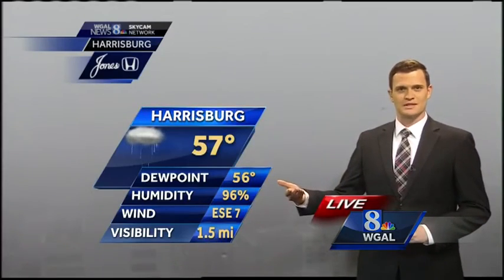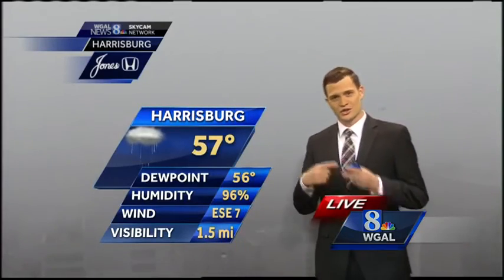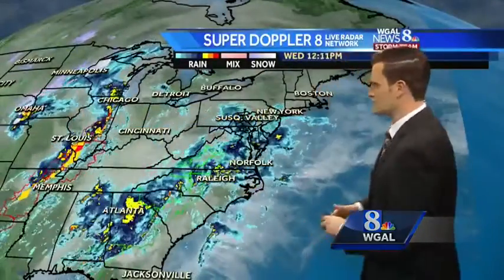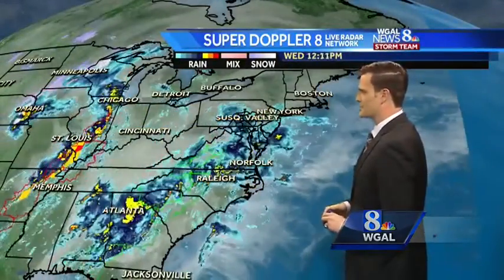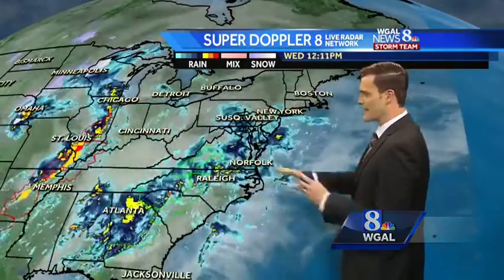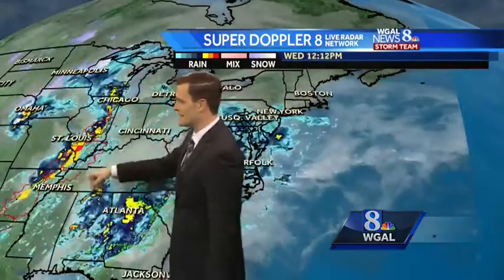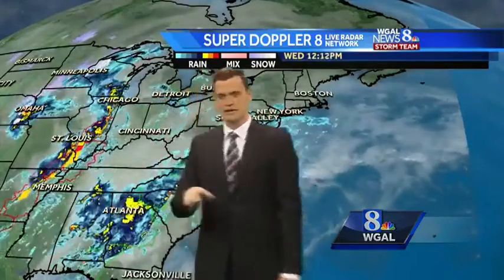That wind is going to increase as we go into this afternoon. Visibilities are starting to rebound a little bit, moving out of the dense fog category, but still lowered visibilities of about a mile and a half in most parts of the valley. We've got a lot of rain surging up from the southwest, with a cold front back to our west and some severe weather ongoing — I'll talk more about that in a second.